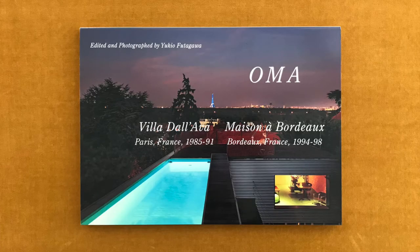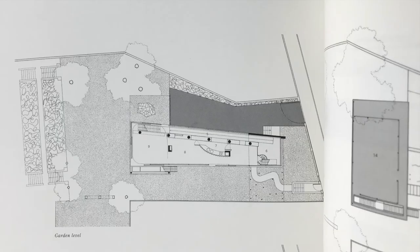Villa d'Avaz stands on a hill amid a residential zone in Saint-Cloud, a commune in the suburbs of Paris. Average in size compared to other lots in the vicinity, the site is bounded by the front road and the neighbouring lots on both sides. It is narrow in shape with a short frontage on the road.